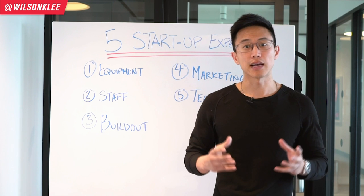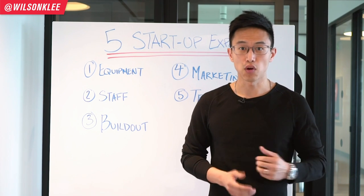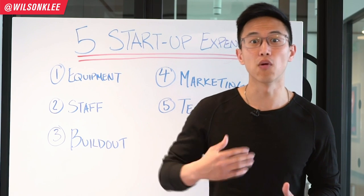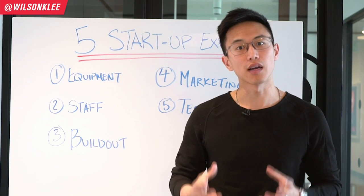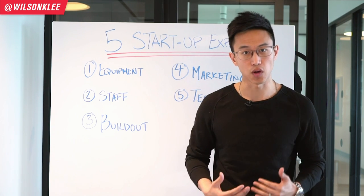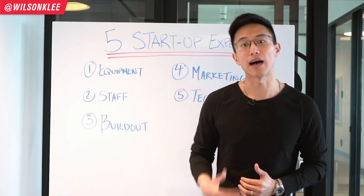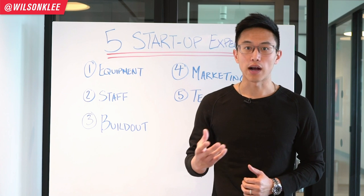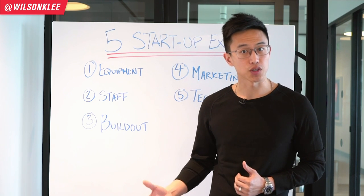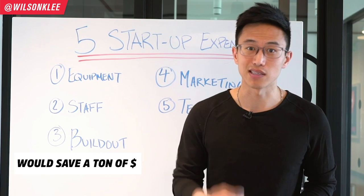You also need to decide whether to buy a new machine, lease it, or buy a used one. The pro of buying new is you don't pay interest, but the con is you fork out a lot more upfront. That's why many restaurants choose to lease — it gives them more cash flow and flexibility. The con of leasing is higher interest, which is why for items not directly responsible for producing your offering, I recommend buying secondhand from auction sites or shops that warranty their equipment — that can save you a ton of money.